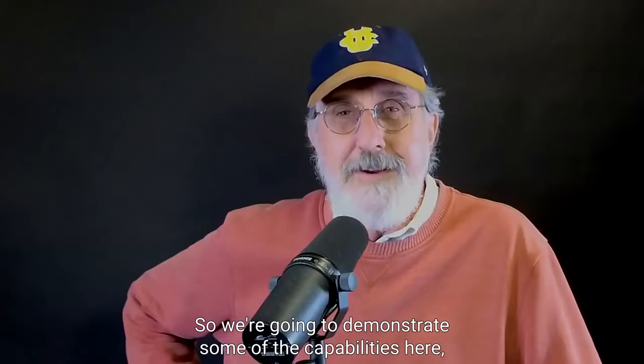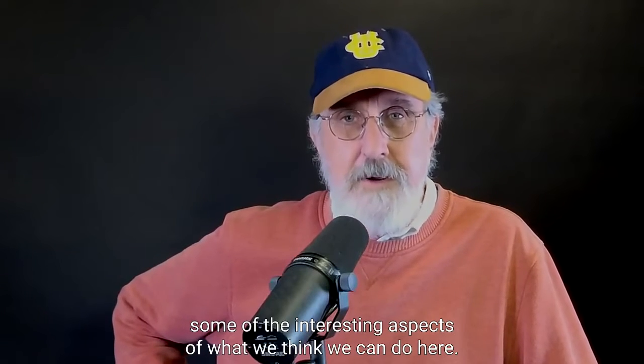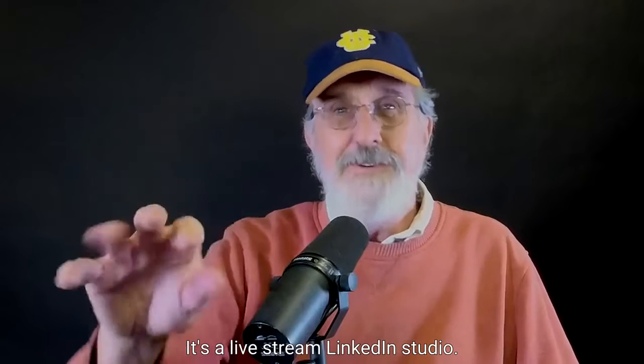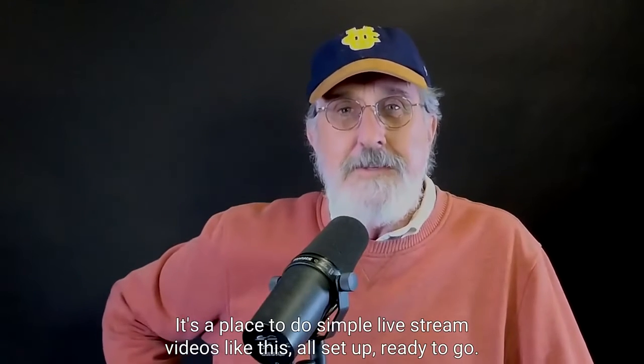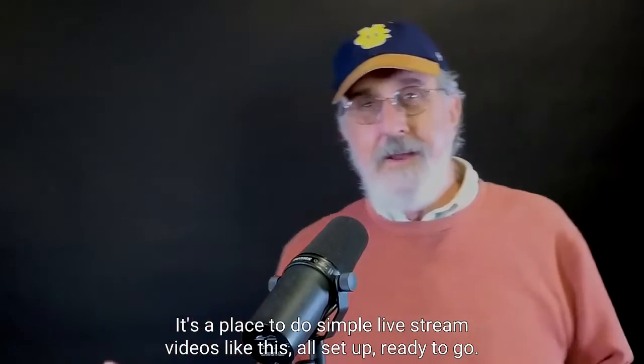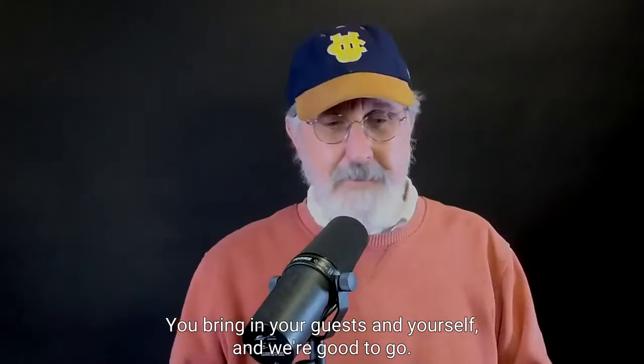We're going to demonstrate some of the capabilities here, some of the interesting aspects of what we think we can do here. It's a YouTube studio, it's a LinkedIn live stream studio, it's a place to do simple live stream videos like this — all set up and ready to go. You bring in your guests and yourself and we're good to go.